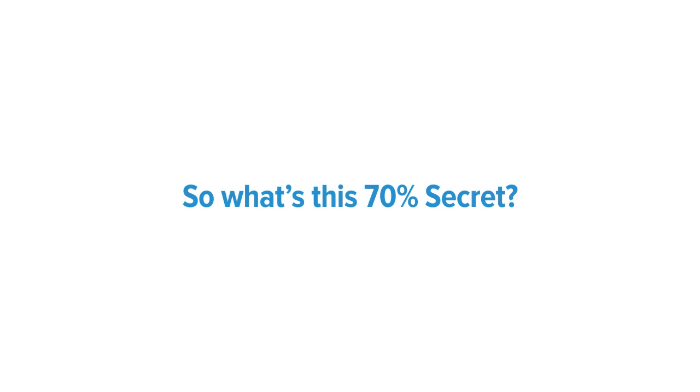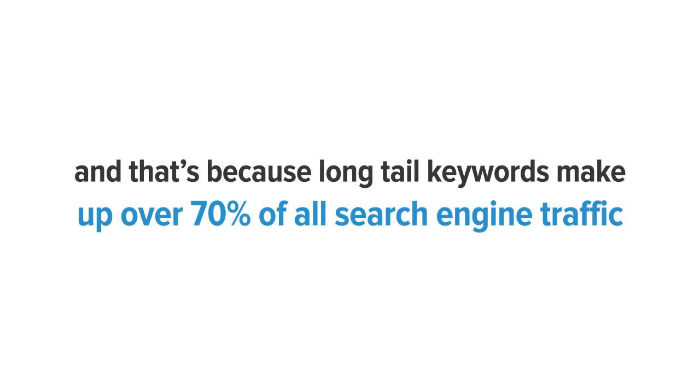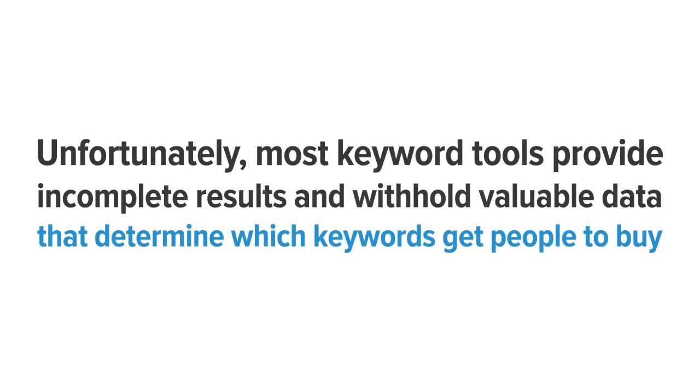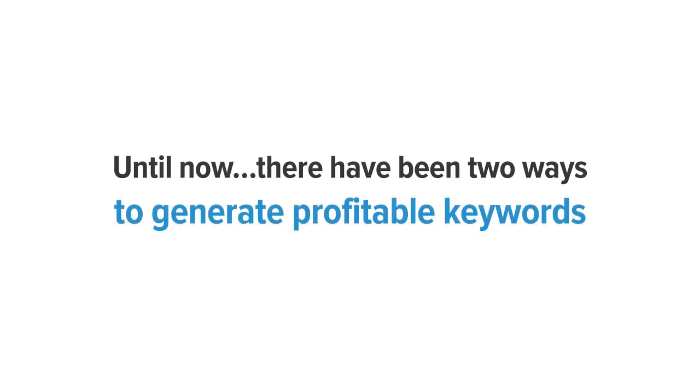So what's that 70% secret? Well, if you guessed long tail keywords, then you guessed correctly. Long tail keywords make up over 70% of all search engine traffic, leaving a huge opportunity to put your products and services in front of an untapped flood of potential buyers. But it also leaves the ability for you to fail if you don't find the right keywords. Unfortunately, most keyword tools provide incomplete results and withhold valuable data that determines which keywords get people to buy.